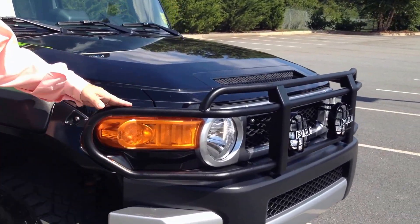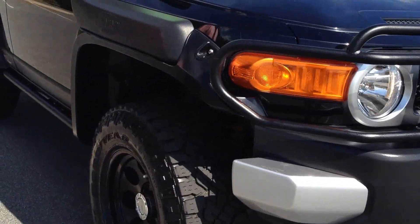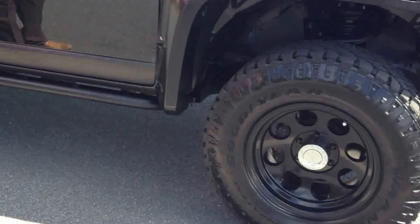Starting in the front, it has an aftermarket brush guard with fog lamps. This vehicle has aftermarket flares, a safari snorkel to allow it to operate under water, upgraded rims and tires, and a rock guard.